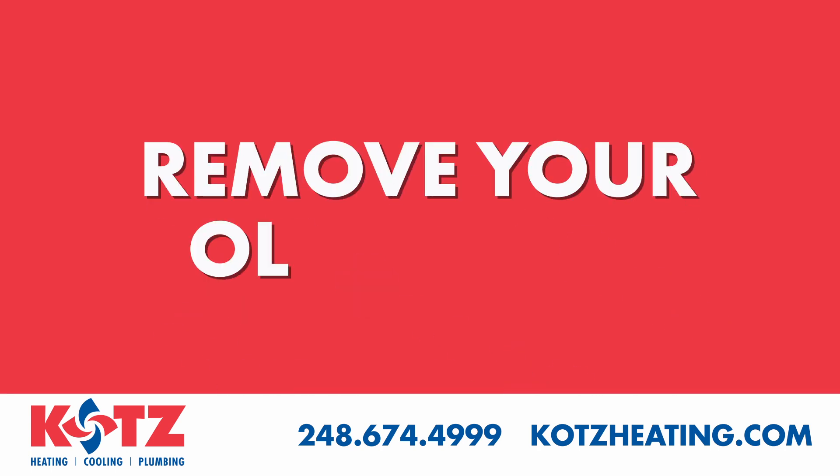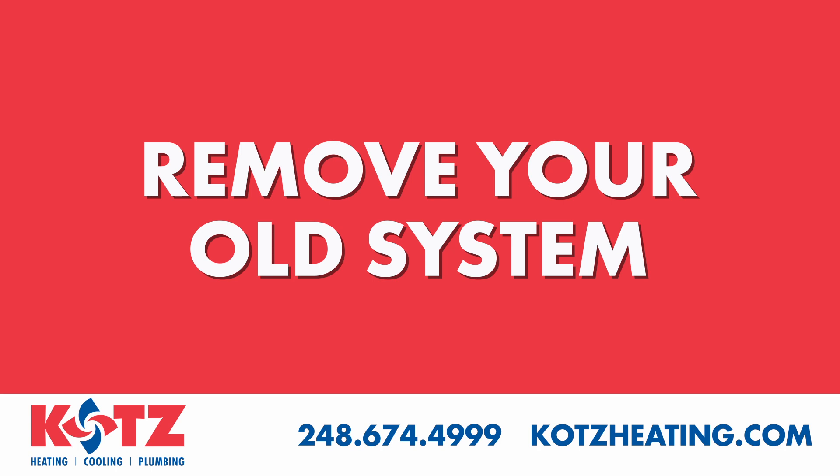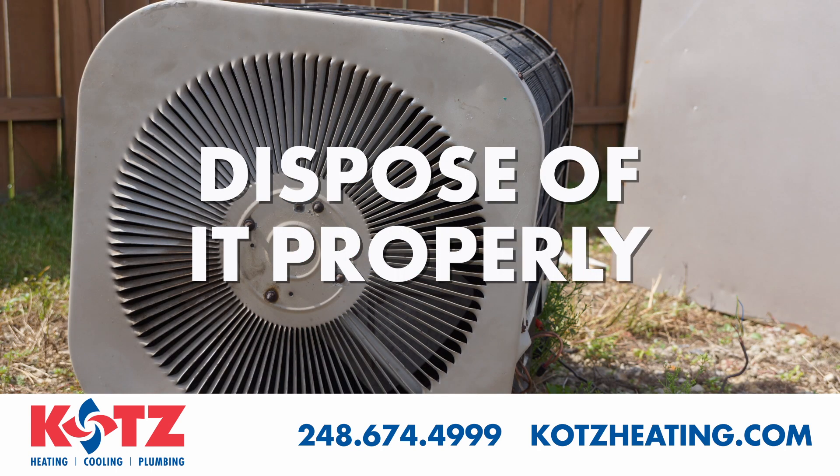The first order of business is to remove your old system. Nothing will be left behind for you to deal with. Our team will haul it away and dispose of it properly.